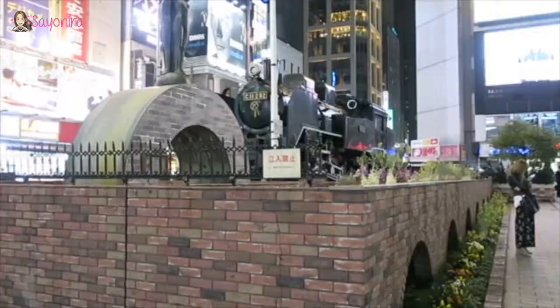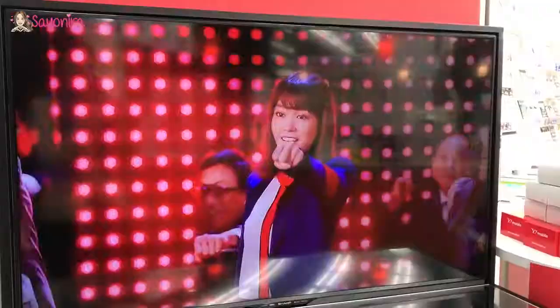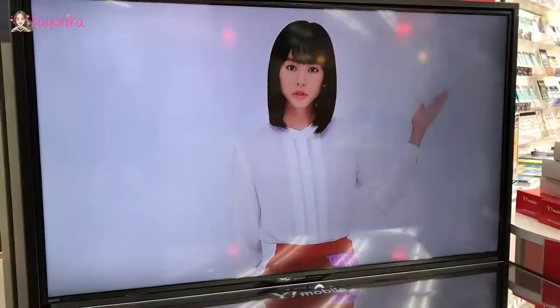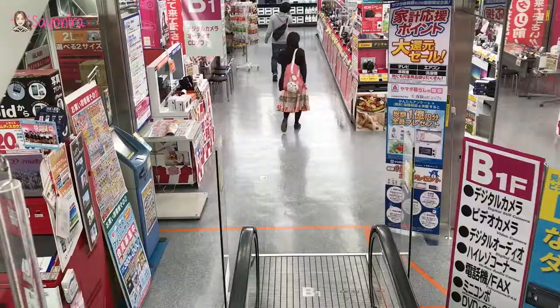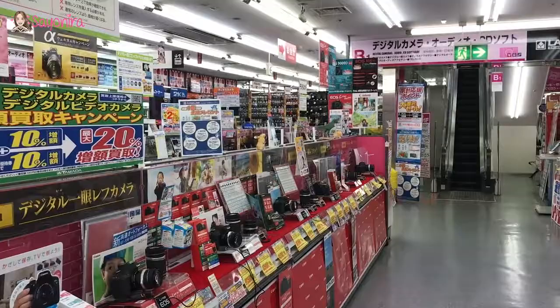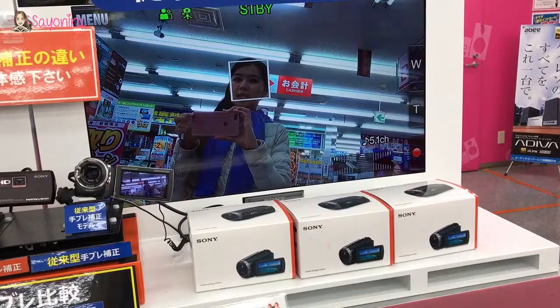We are currently in Shinbashi — we are currently in Labi Shinbashi. He is now so famous in Japan. Camera, camera, more camera. Labi, Labi — he is very nice.